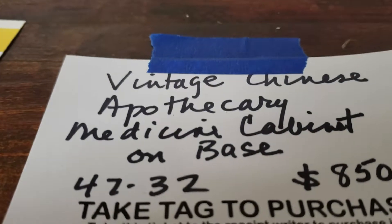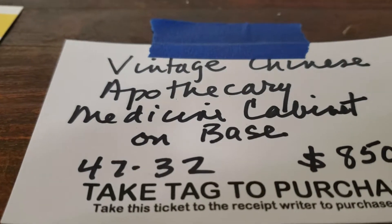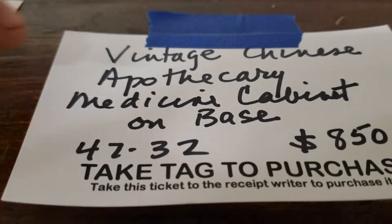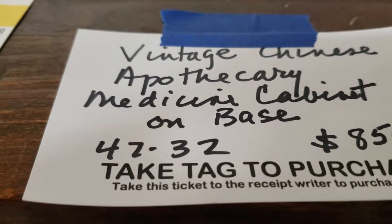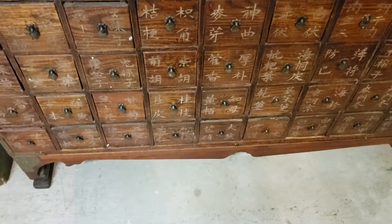Vintage Chinese apothecary — medicine cabinet. It's on a base; that's what it's sitting on. It just sets on that little frame down there. That really did it. Wow.